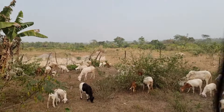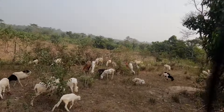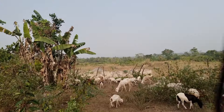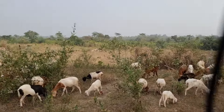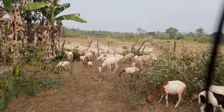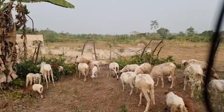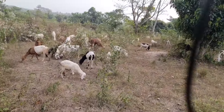Get your breeds from the right, reputable breeders. Don't buy them from the market, and don't buy from people who don't keep records or let their animals wander and be crossed by any ram — where they don't even know who the father of the animal you're buying is. Go and buy from a reputable breeder who can give you at least two to three generations of pedigree and six months to a year of vaccination records for the animal you're purchasing, including its feeding history.